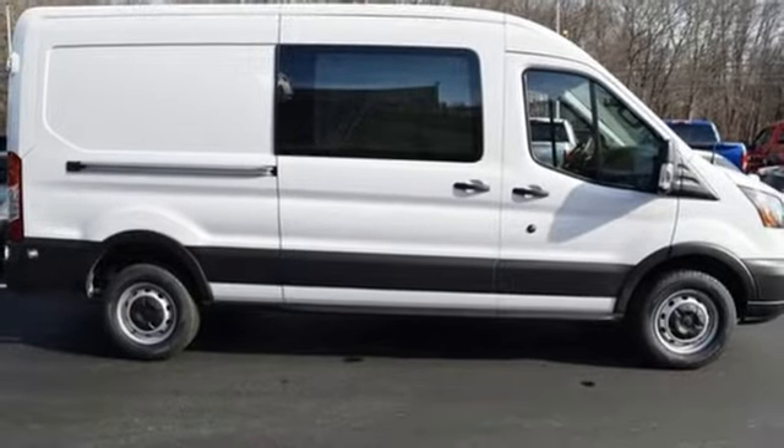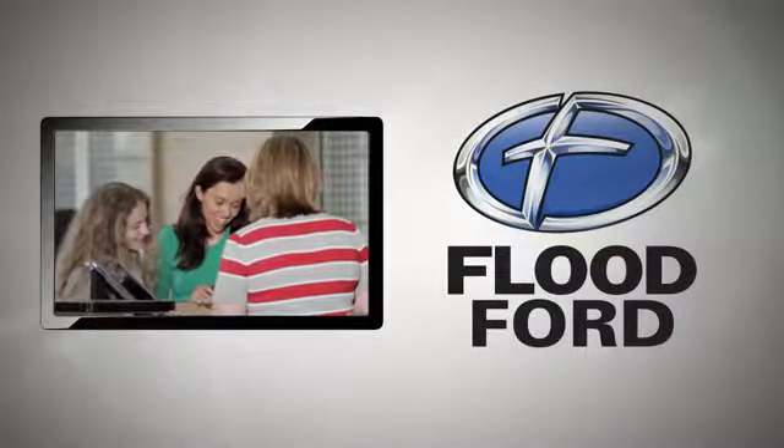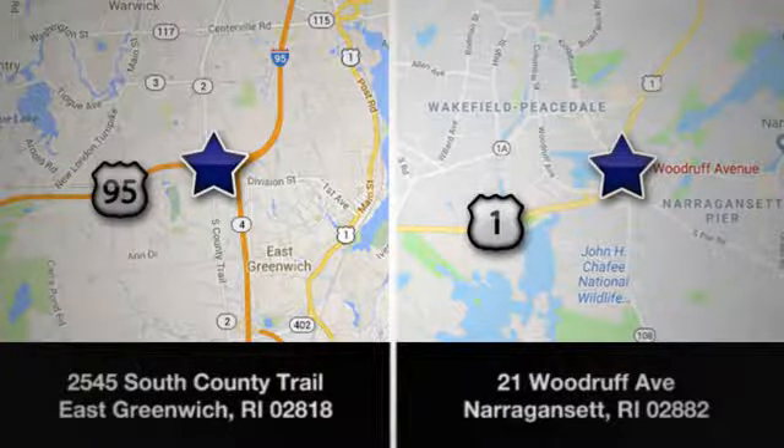Hurry in today and see it for yourself. Flood Ford — we want to be the best dealer in Southern New England. Swing by and see us today at one of our convenient locations.